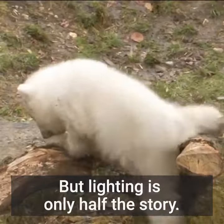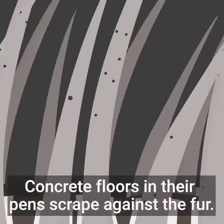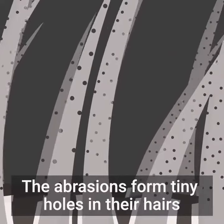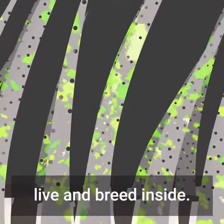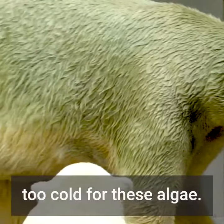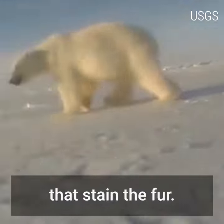But lighting is only half the story. Polar bears in zoos have been known to turn green. Concrete floors in their pens scrape against the fur, and the abrasions form tiny holes in their hairs, opening a gateway for algae that can live and breed inside. In the Arctic, temperatures are too cold for these algae. But wild polar bear fur can still change color to yellow, thanks to oils from their prey that stain the fur.